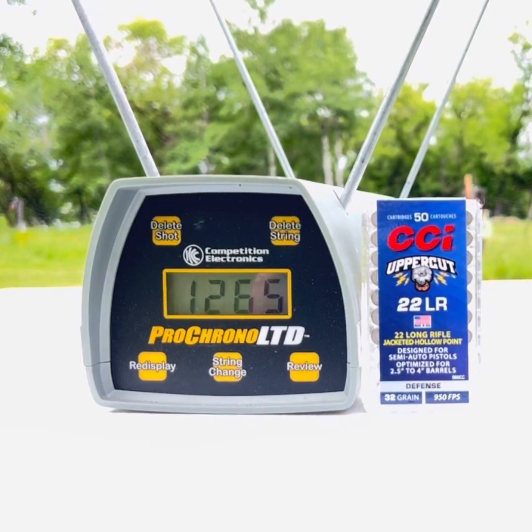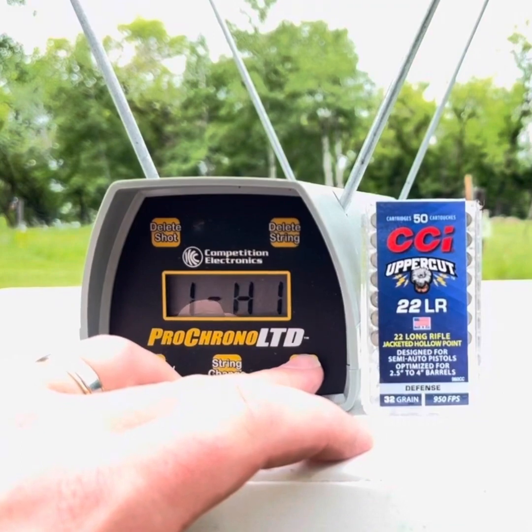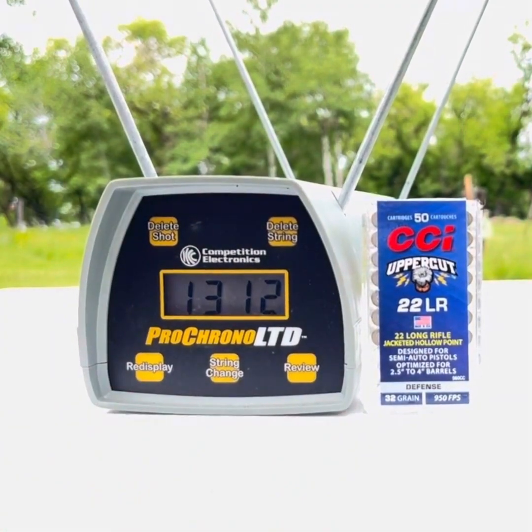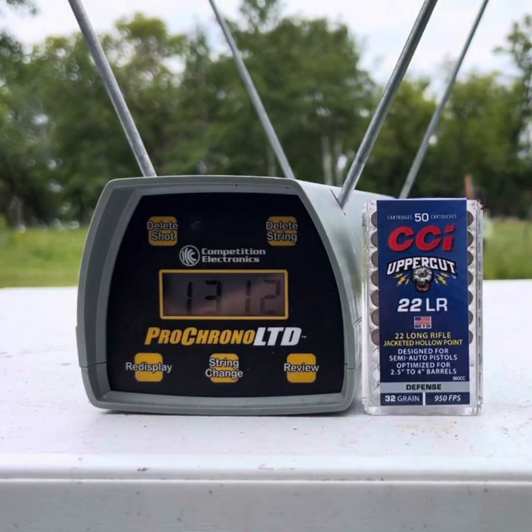1265. 1310. 1283. Let's check that seven shot average: high of 1353 feet per second, low of 1265 feet per second, and a seven shot average of 1312 feet per second for that CCI Uppercut .22LR.